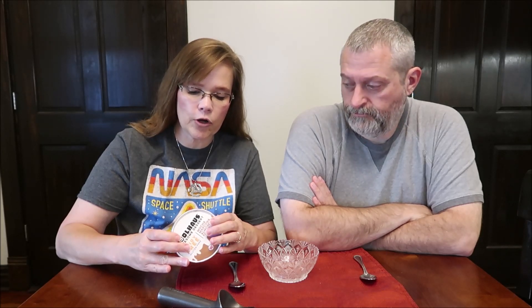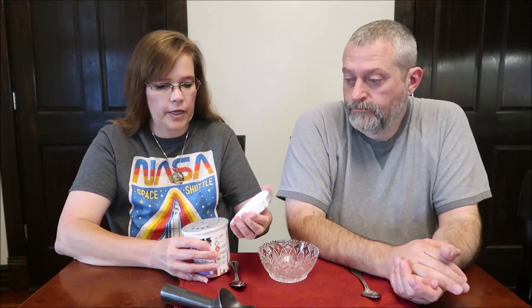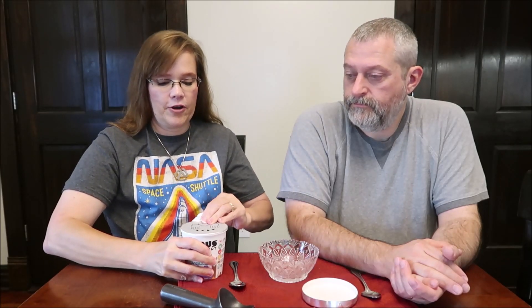It is made in California using pea protein, rice protein, and cocoa butter. There are three servings in the container at 210 calories per serving. And because it's dairy free...